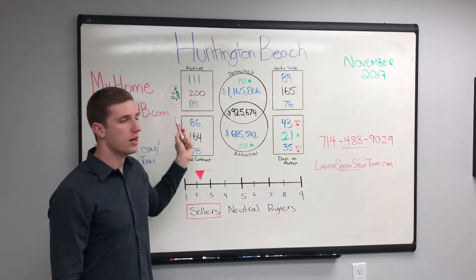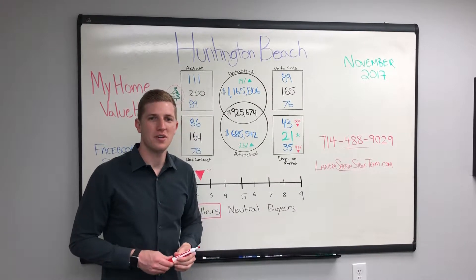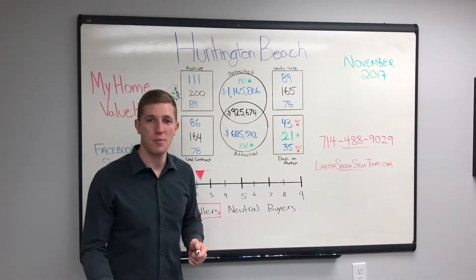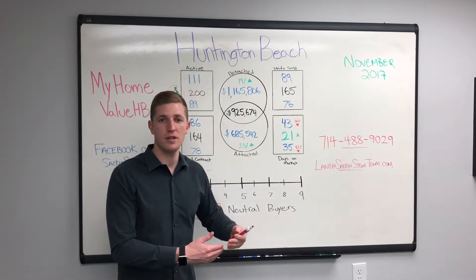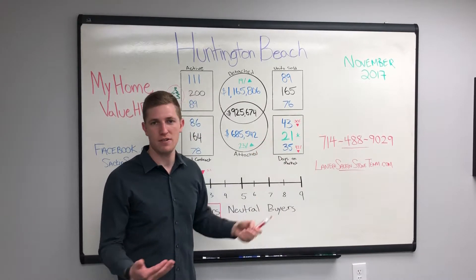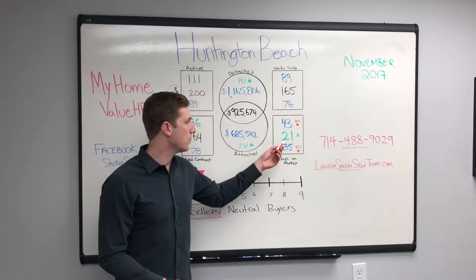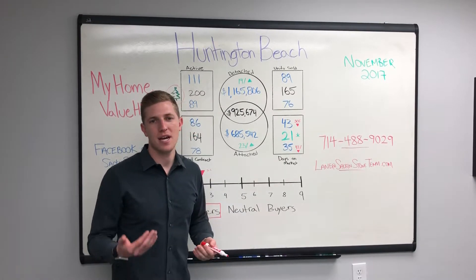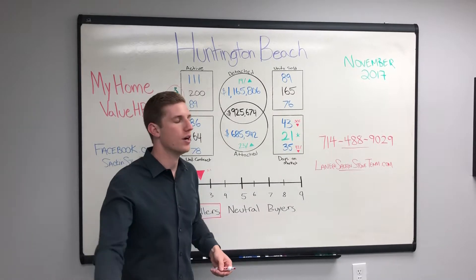Also in the video from a couple months ago, we noted that it takes a little longer for homes to sell during the holiday season without having to compromise on price. And that's consistent with what we see here, especially if you compare it to the last couple of monthly market update videos. 43 days on the market for detached, 35 days for attached. And the 21 here with the asterisk — that's our Sac & Stone team days on the market average for our November stats.